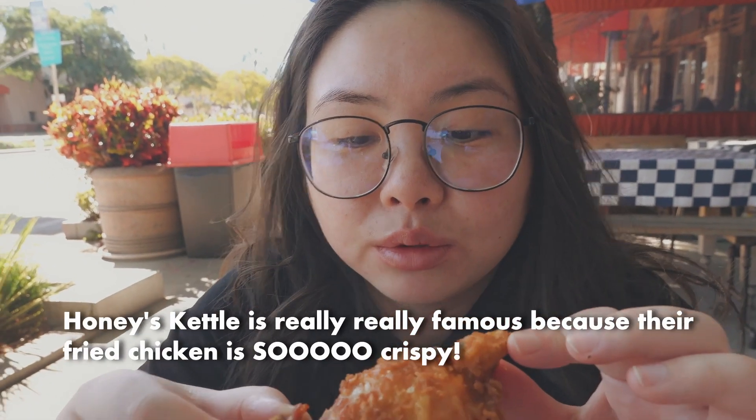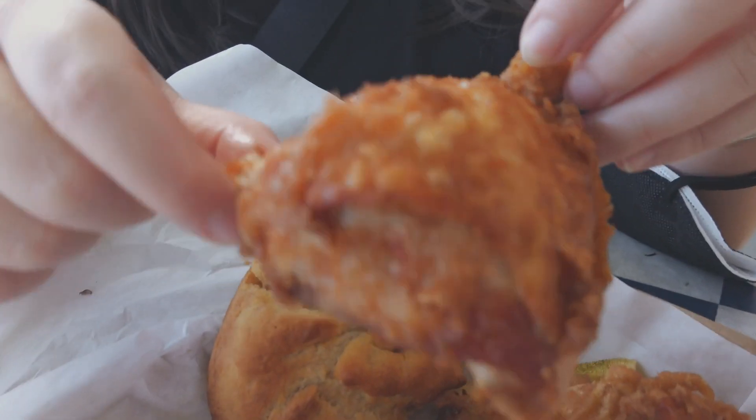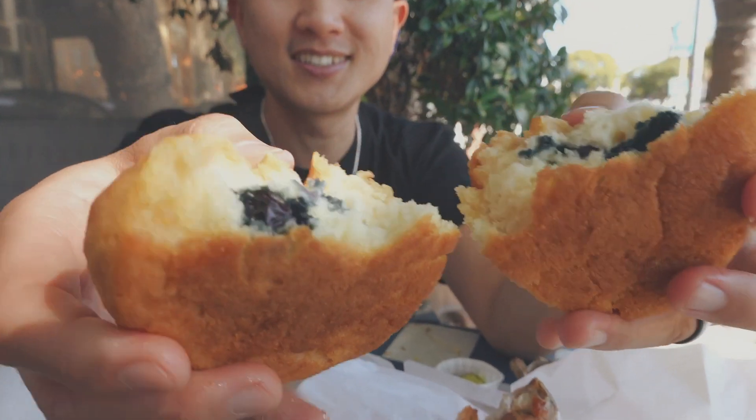Honey's Kettle is really, really famous because it's so crispy — look at that crisp. They're also famous for the blueberry biscuits. We got the two-piece meal. So good, every time. You eat it with the honey — it's like the proper way to eat it. And of course hot sauce — it's good, it's spicy, $1.75 additional but it's worth it.